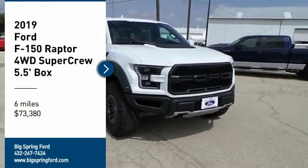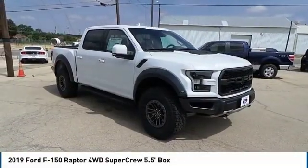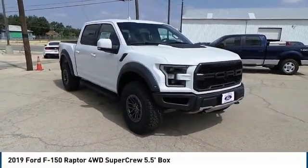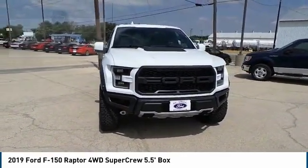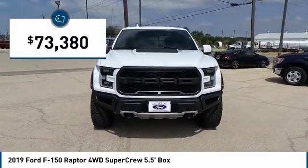Come test drive the 2019 F-150. A Ford F-150 knows how to handle any situation. It's built to follow orders, no whining, and is priced below $75,000.